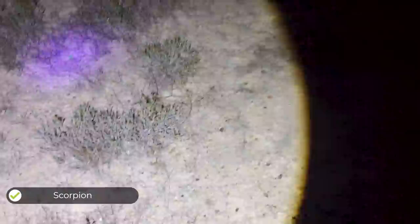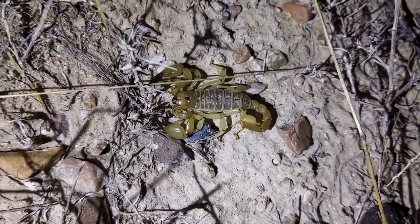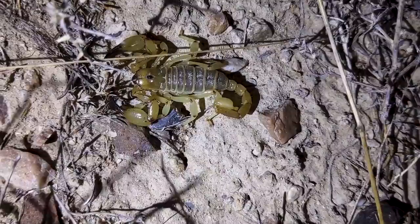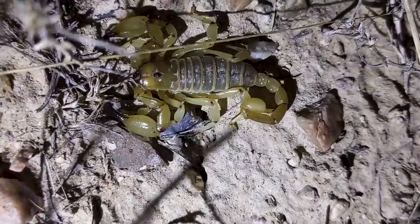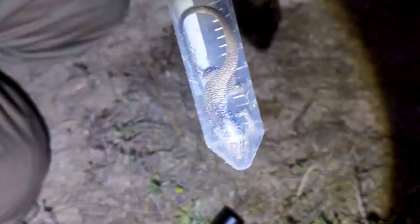We've spotted our first scorpion of the night — that is a monster. This is a huge scorpion, and watch this with the ultraviolet light — that's how we spotted it. The rule with scorpions is, if you don't know what it is, don't touch it. In general, larger claws tend to mean less venomous. This one has pretty big claws so it uses them more for dispatching prey, but that telson has a huge amount of venom. I'm going to add it to my list of things not to touch.